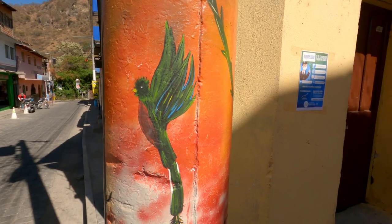Here you have a lamp post, and even it has street art on it. A regular lamp post — and now it's a piece of art.